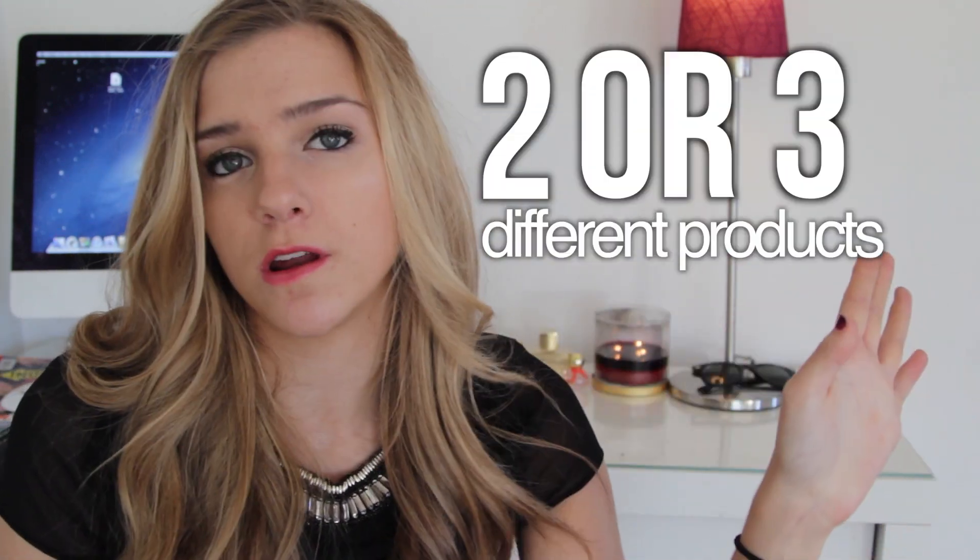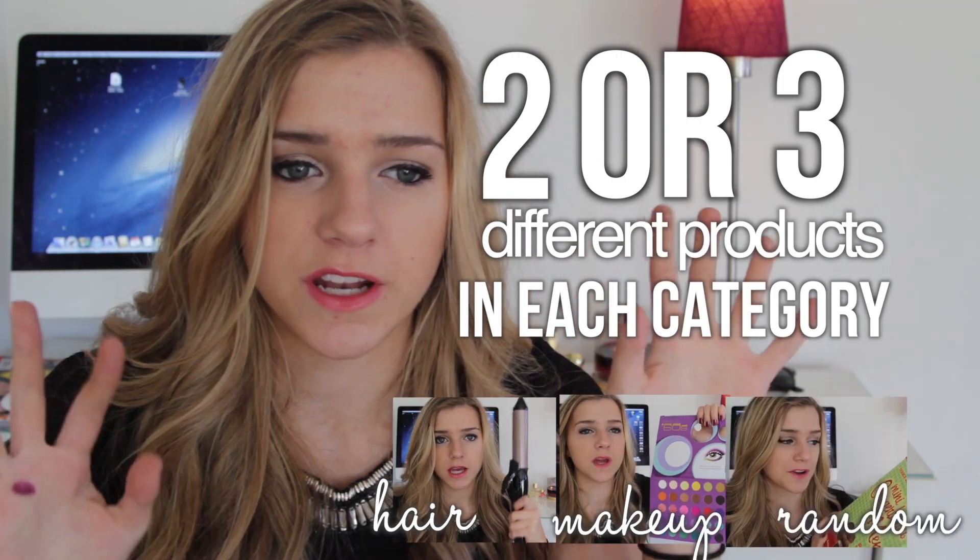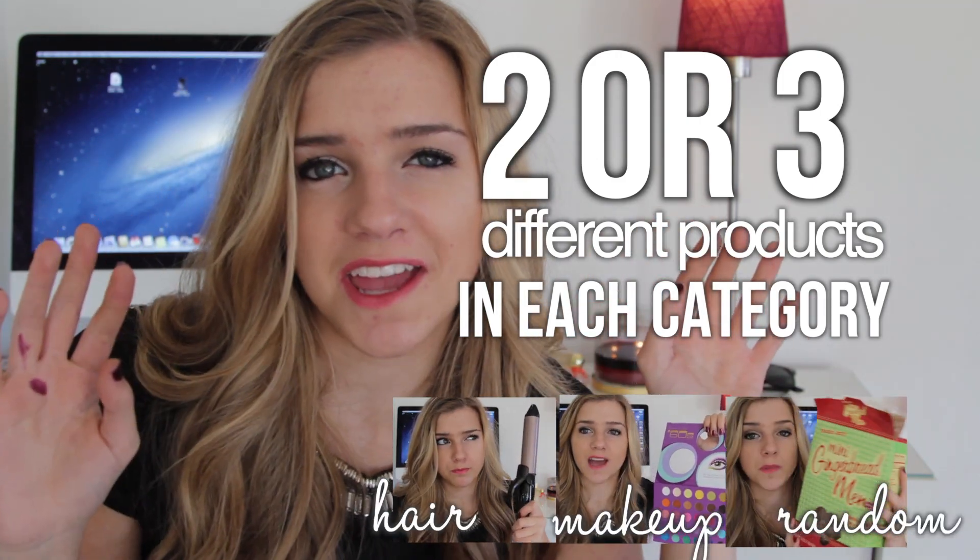For this favorites video I'm going to show you two or three different products in each category being hair, makeup, and random slash stuff that I just like.